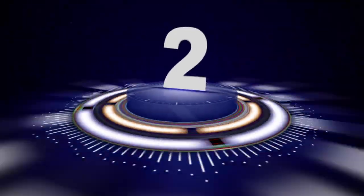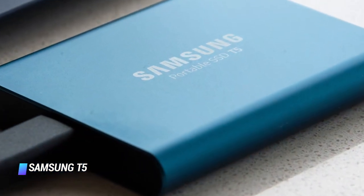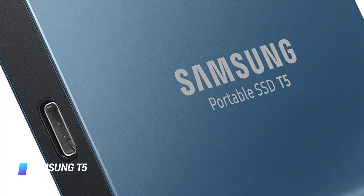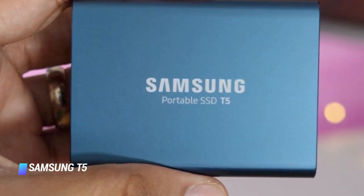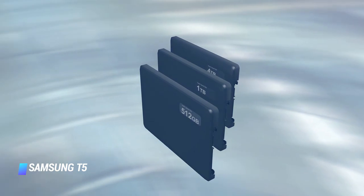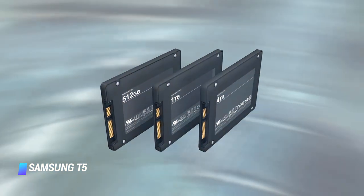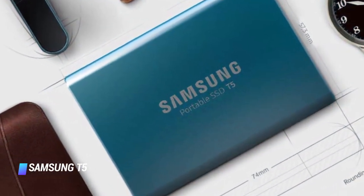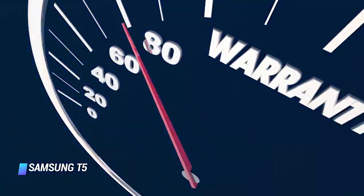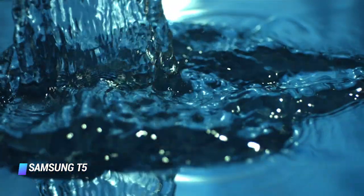Coming in at number 2: the Samsung T5 Portable SSD. One of the most important accessories you could possibly purchase for your laptop is a portable solid-state drive to back up your files. This one is just half an inch thick and small enough to fit in a laptop bag or sleeve. It has quick read and write times, up to 2TB of storage capacity, and works with both Windows and Mac laptops. It's backed by a 3-year warranty. If you're looking for something more rugged, consider the water-resistant SanDisk Extreme Pro.